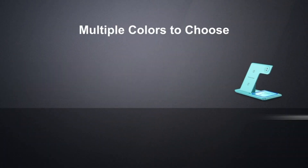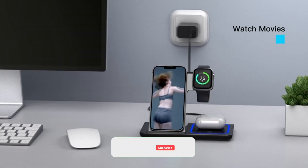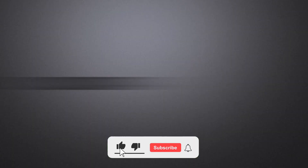That's all for today regarding our top 5 picks of best wireless chargers of 2023. We upload Amazon product review videos every single day, so don't forget to subscribe and hit the bell icon for the latest video notifications.